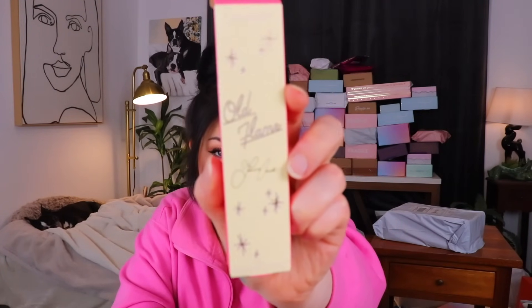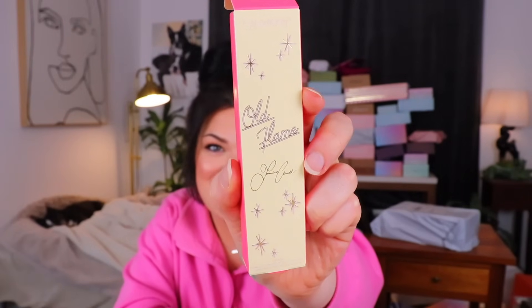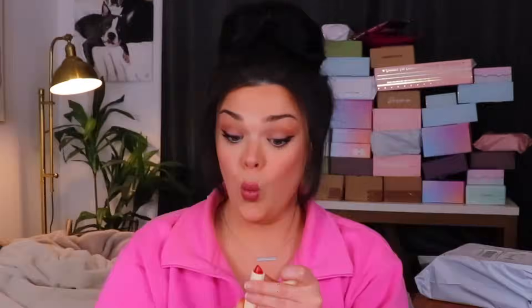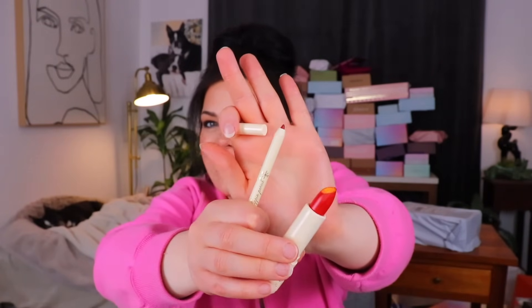This is the Old Flame collection — there's a signature I absolutely cannot read, so I'm guessing this is a collection by somebody. It's very simple and subtle but looks kind of old Hollywood-esque. There's a bright red lipstick and a deeper lip liner.